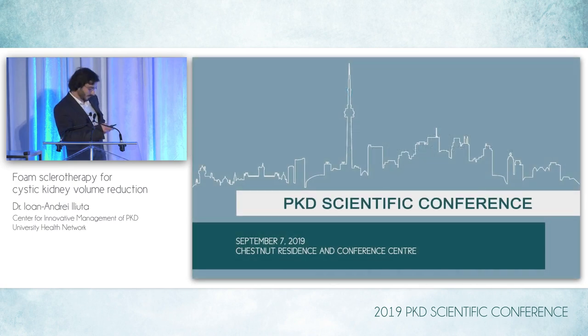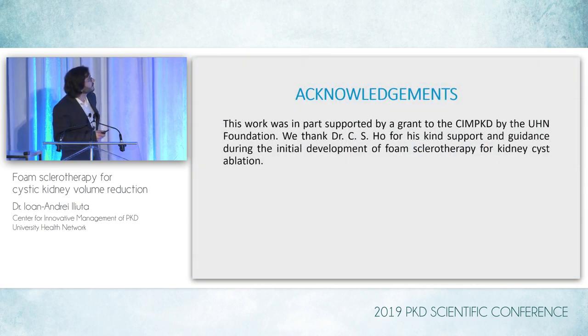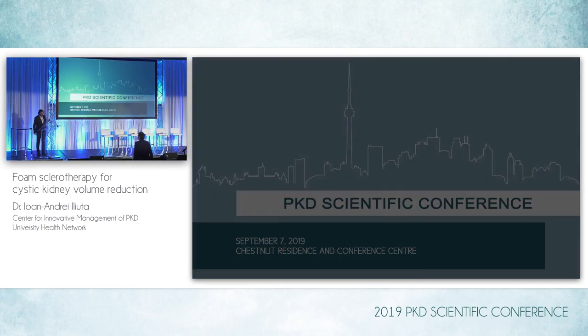I would just like to acknowledge Dr. Ho's help for essentially establishing this procedure, which we have continued to implement in the past few years. Thank you very much.